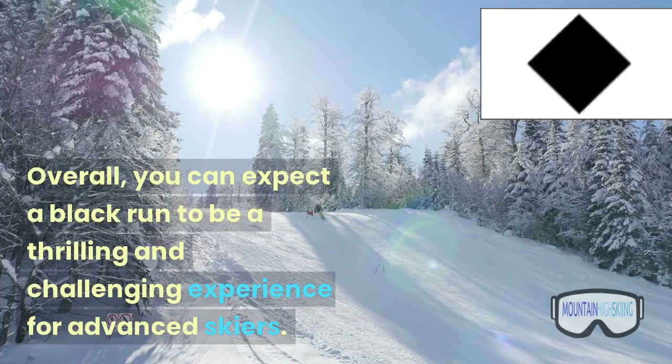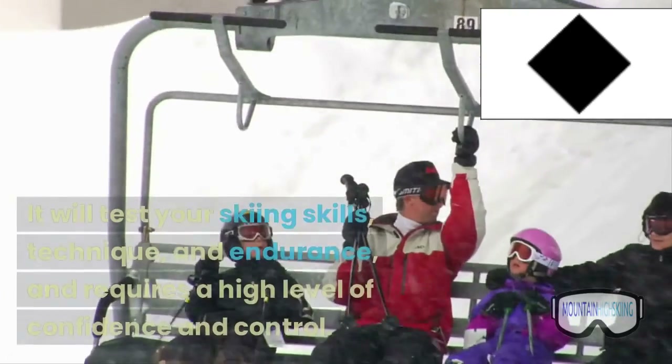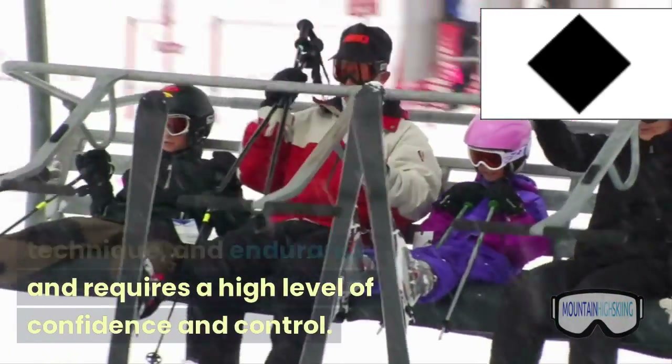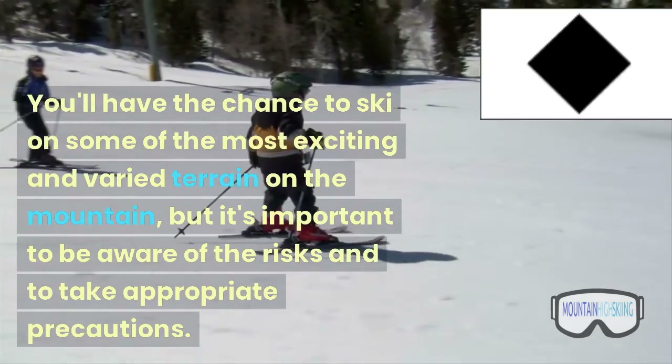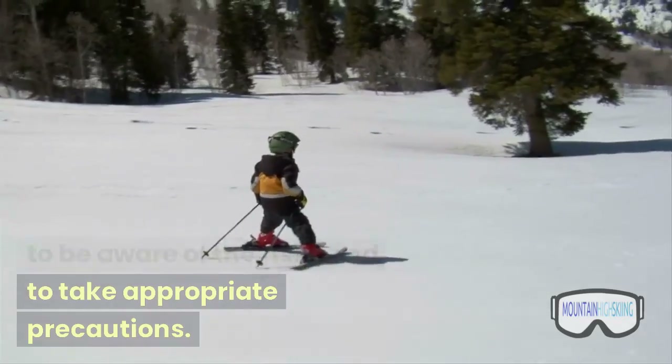Overall, you can expect a black run to be a thrilling and challenging experience for advanced skiers. It will test your skiing skills, technique, and endurance, and requires a high level of confidence and control. You'll have the chance to ski on some of the most exciting and varied terrain on the mountain, but it's important to be aware of the risks and to take appropriate precautions.